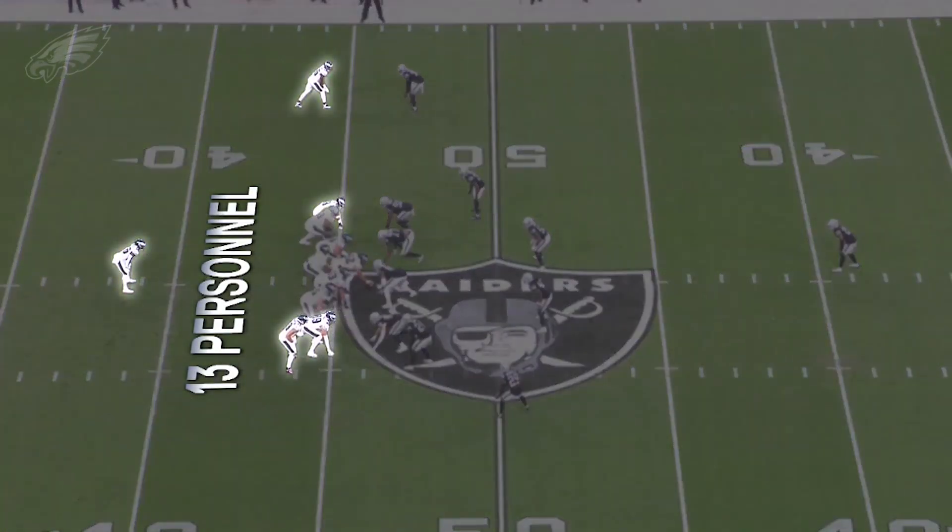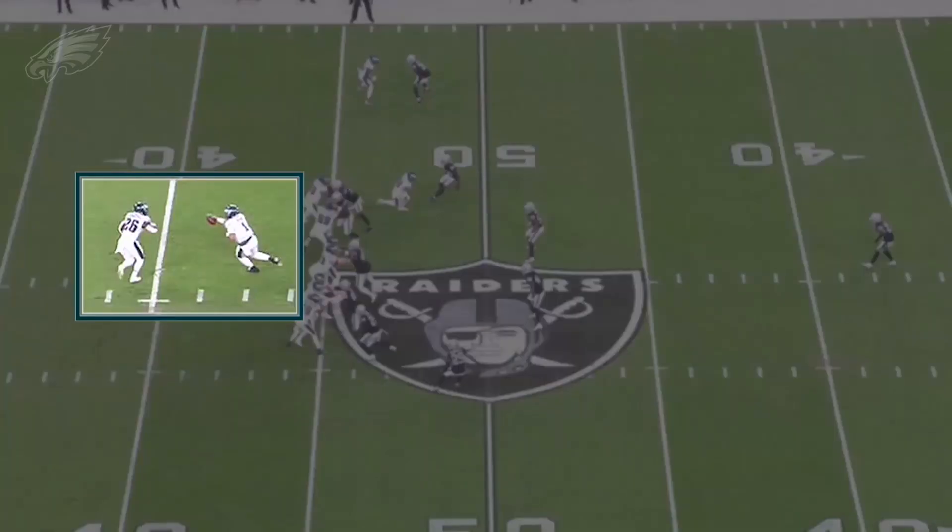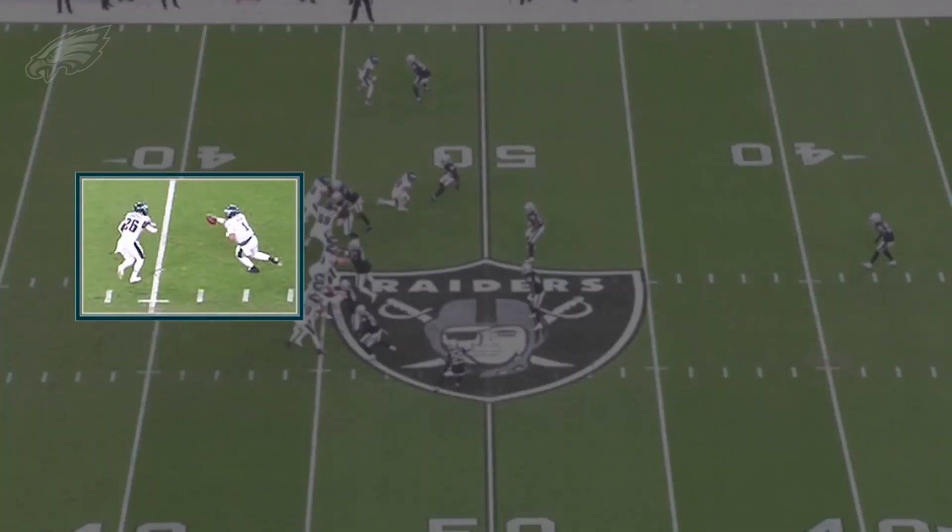Gus Bradley and the Raiders run more cover three than anybody. They ran a ton of cover three in this game on Sunday and the Eagles found different ways to attack it using one concept called a three level stretch concept. It's made of a bunch of different plays and I thought the Eagles did some good creative things to get to those concepts. One good way to attack cover three is with a three level stretch concept — lots of different plays that look like three levels, but you're essentially trying to flood the zone.